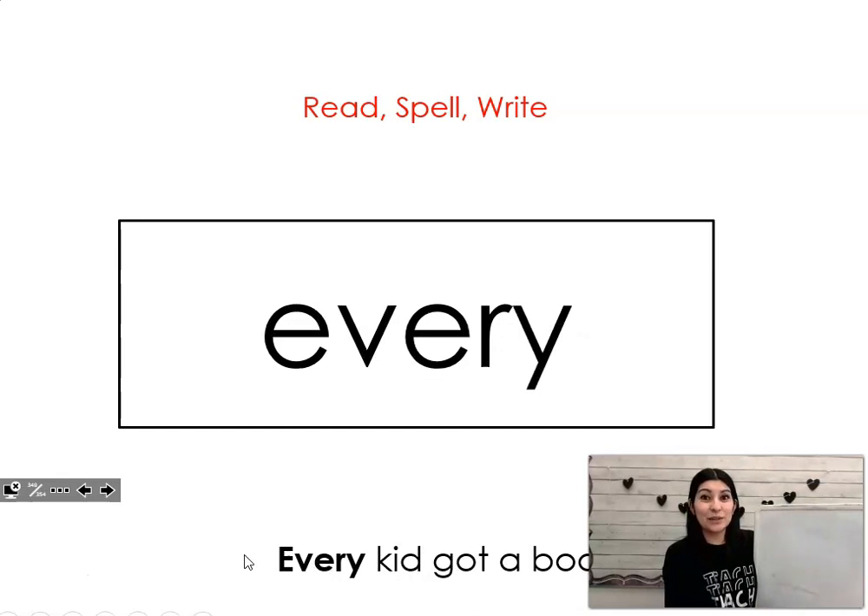Every. Say it with me. Every. Every kid got a book. Let's spell it and write it together. E-V-E-R-Y. Every.